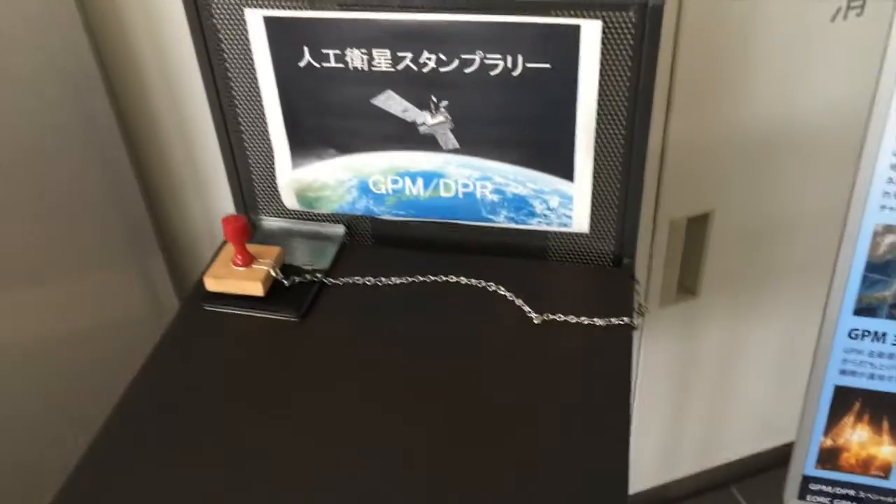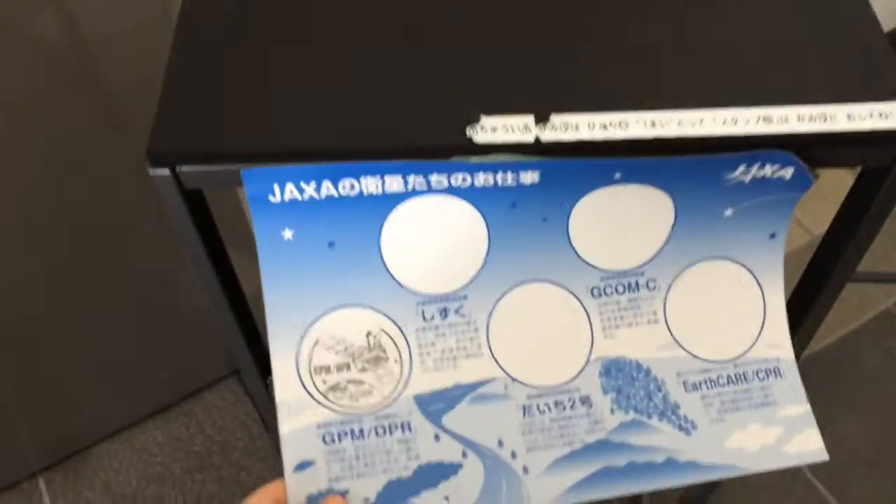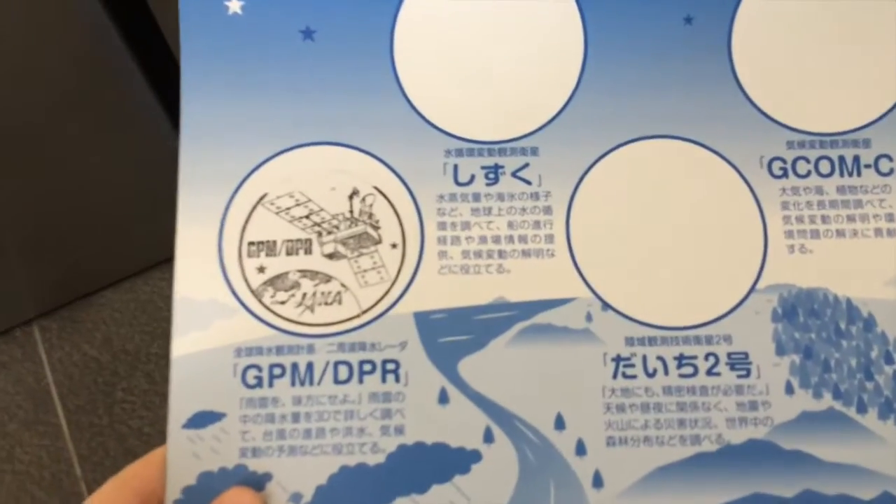There are these little stamp stations, and I think you have to collect stamps. It's so hard. I think the kids are doing it. But I just saw a Duke stamp.